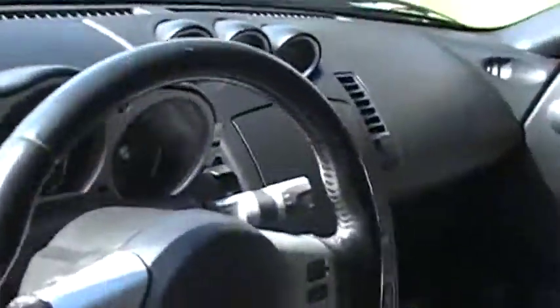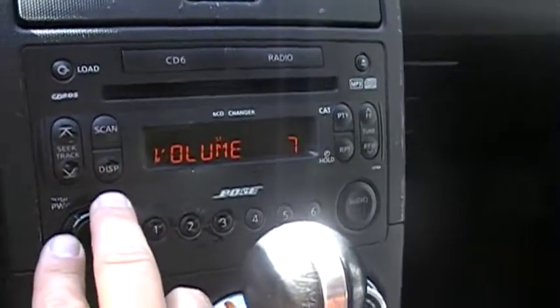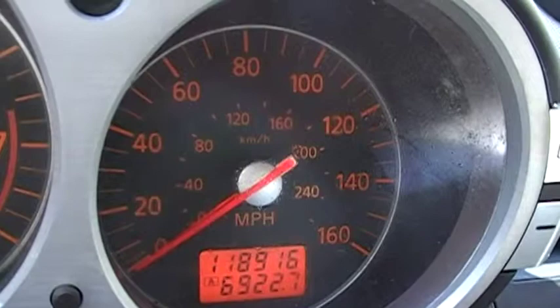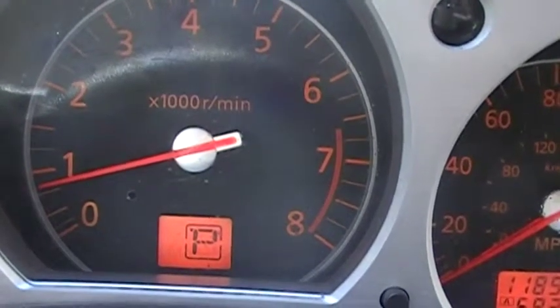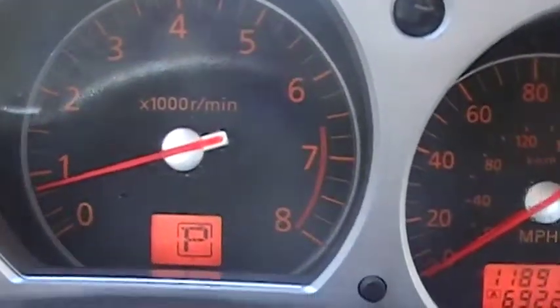Alright, let's start this up. It has a Bose stereo. You can see the mileage right there — 118,916. The car idles perfectly at about 600-700 RPM. It idles so nicely, it's pretty hard to tell it's even running.